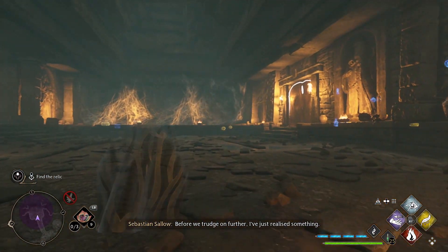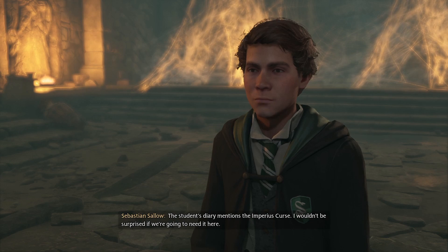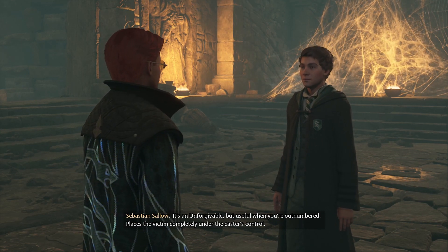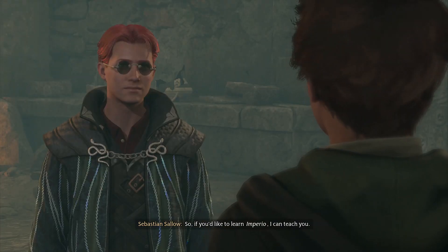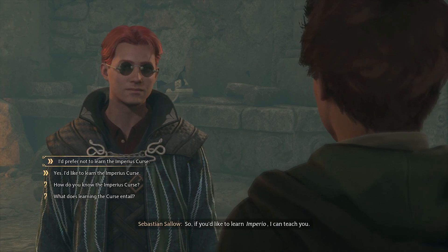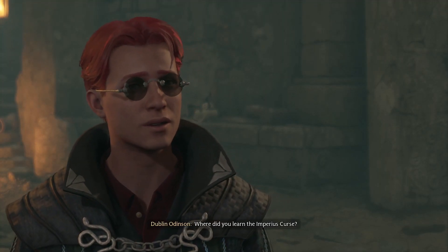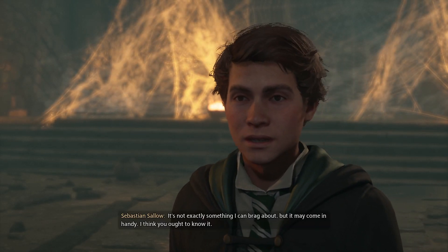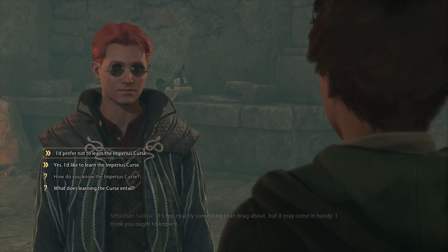Before we trudge on further, I've just realized something. The student's diary mentions the Imperious Curse. I wouldn't be surprised if we're going to need it here. It's an unforgivable, but useful when you're outnumbered — places the victim completely under the caster's control. So if you'd like to learn Imperio, I can teach you. Wouldn't you learn it? I think so too.